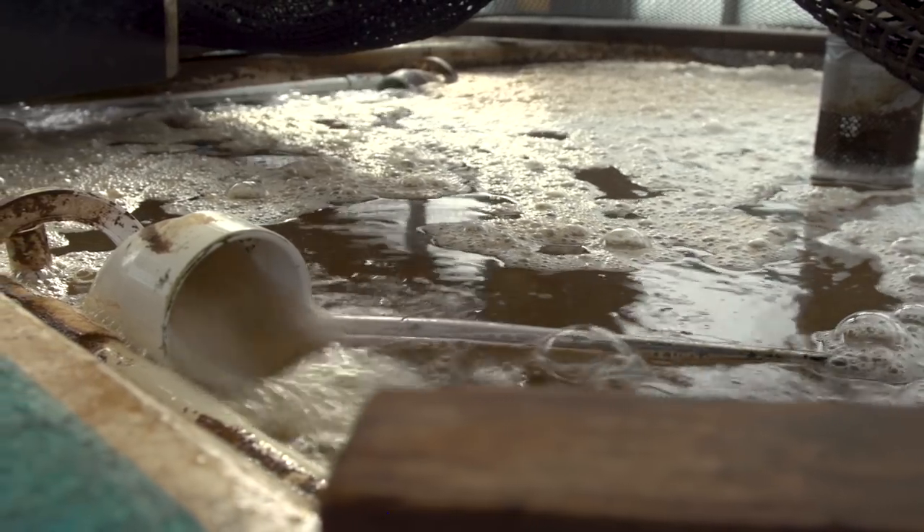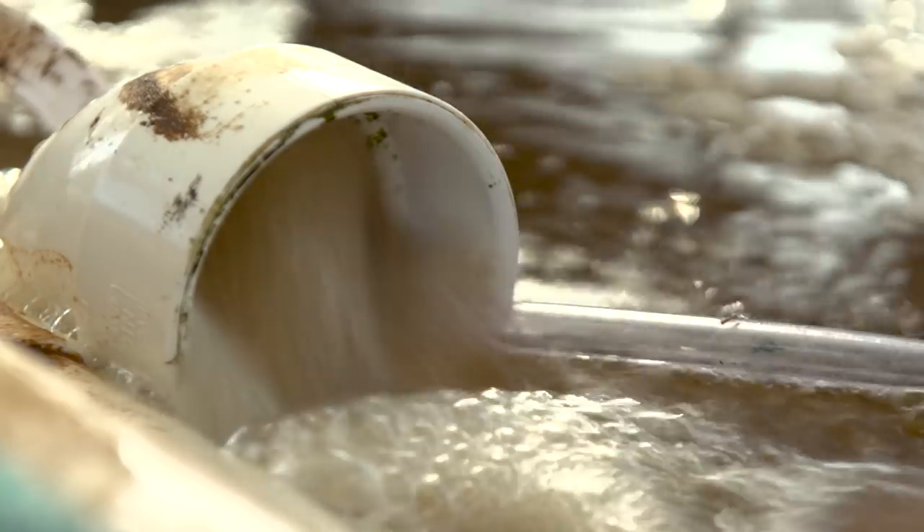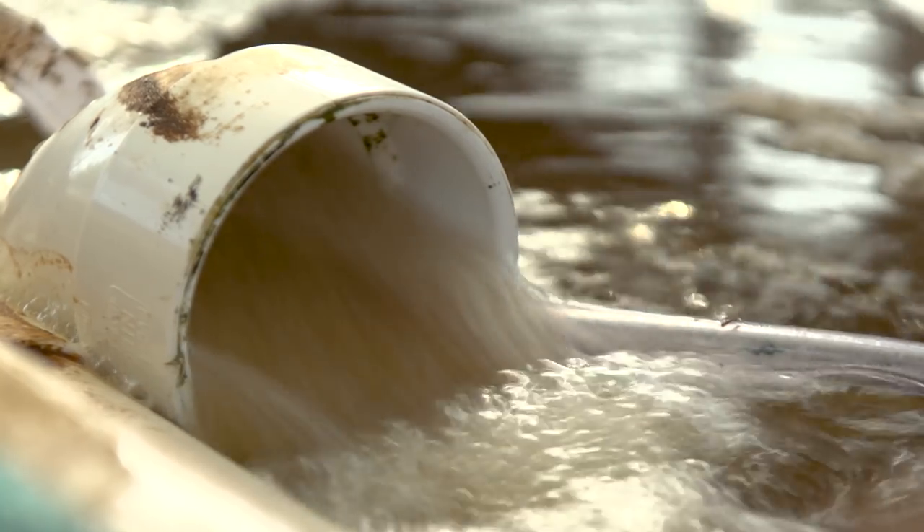Biofloc is interesting. It's sort of like a living water. It's brown, it's thick, it has microalgae, macroalgae in it, and it has food that the shrimp can actually eat as a secondary food source, even though they're still fed a pellet.